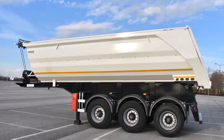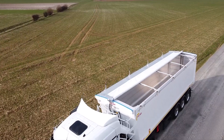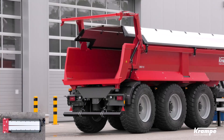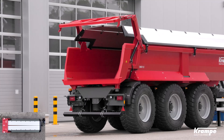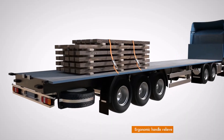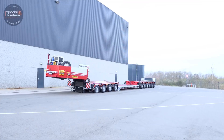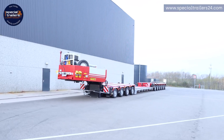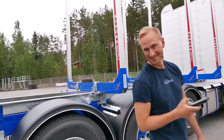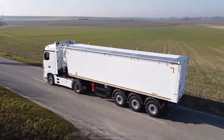Heavy-duty trucking is evolving faster than ever and some of the most impressive innovations are happening behind the scenes. In this video we're uncovering 20 next-level truck inventions you probably never knew existed — from smart tarping systems and advanced axle technology to extreme heavy haul trailers and intelligent safety solutions. These machines are redefining efficiency, safety and performance in real-world transport operations.